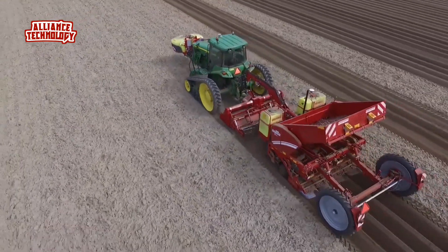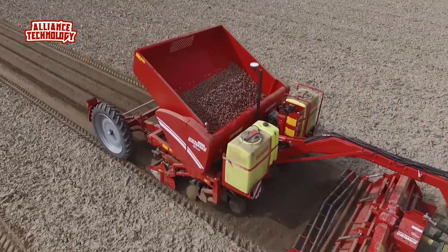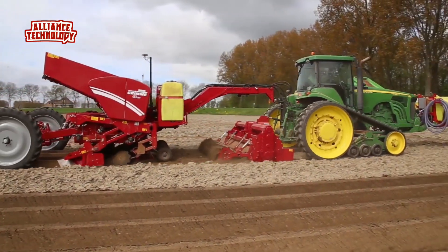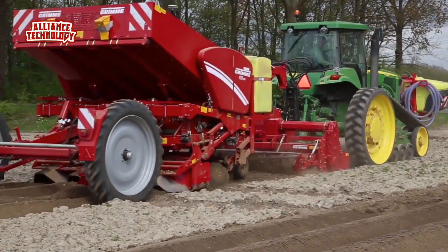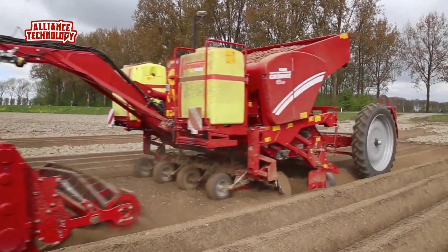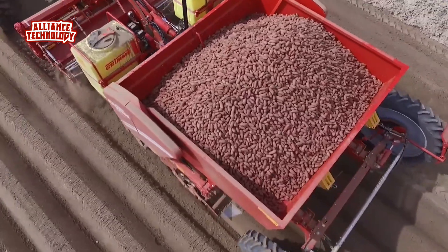The Grimm GB430 Belt Planter is the perfect four-row choice for fast, efficient, and gentle planting of potatoes. The design of the belt planting element makes it possible to plant non-calibrated tubers or oblong-shaped varieties. With suitable calibrated tuber sizes, higher working speeds of up to 10 km/h can be achieved, leading to a significant increase in output.